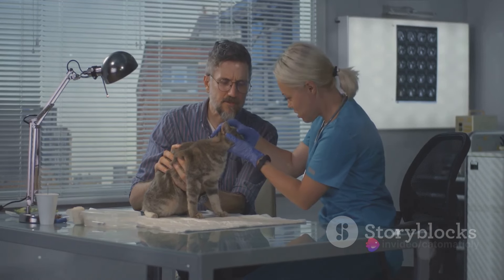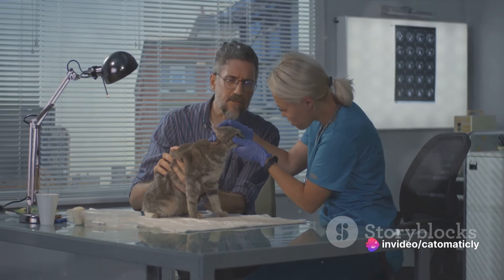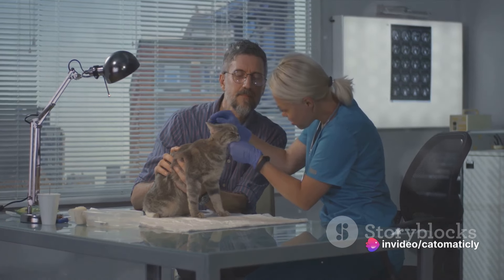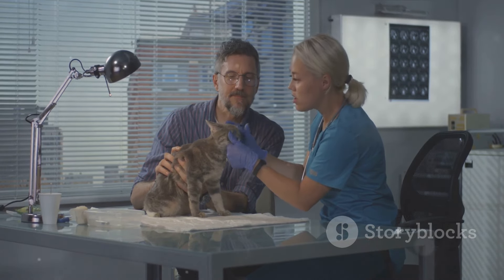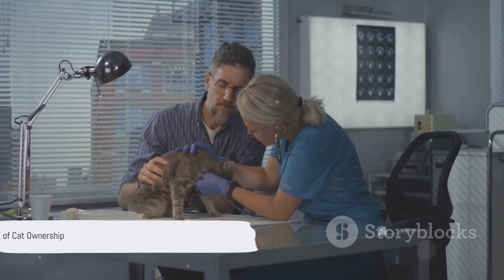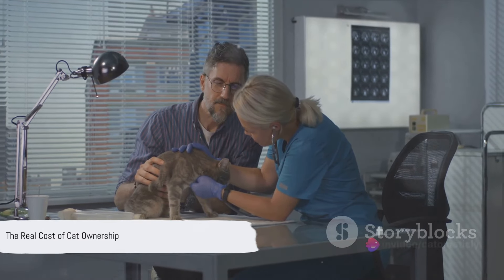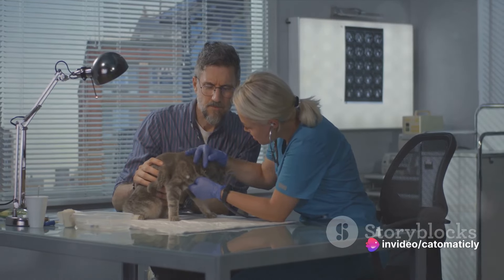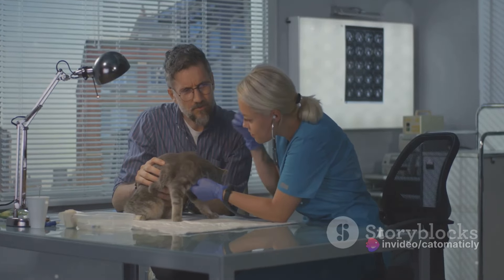And let's not forget about regular vet visits. Annual checkups are essential to keep your cat healthy and catch any potential issues early. These can cost between $50 and $200 each visit, depending on your vet and the services provided. It's clear that owning a cat is a financial commitment — let's continue and break down these expenses in detail.